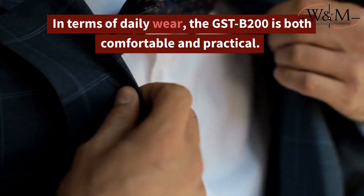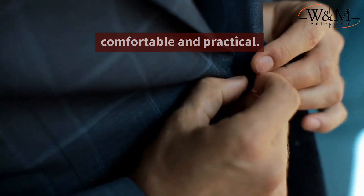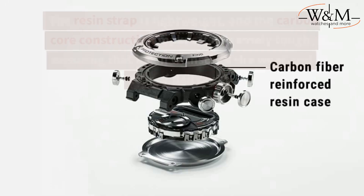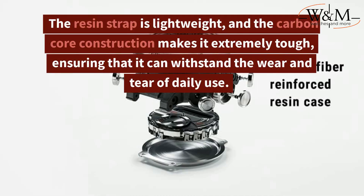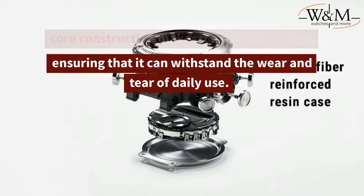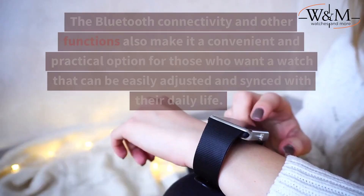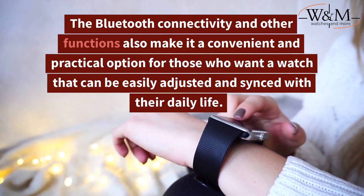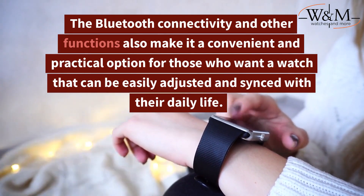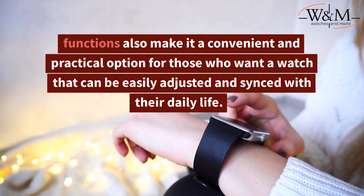In terms of daily wear, the GST-B200 is both comfortable and practical. The resin strap is lightweight, and the carbon core construction makes it extremely tough, ensuring that it can withstand the wear and tear of daily use. The Bluetooth connectivity and other functions also make it a convenient and practical option for those who want a watch that can be easily adjusted and synced with their daily life.